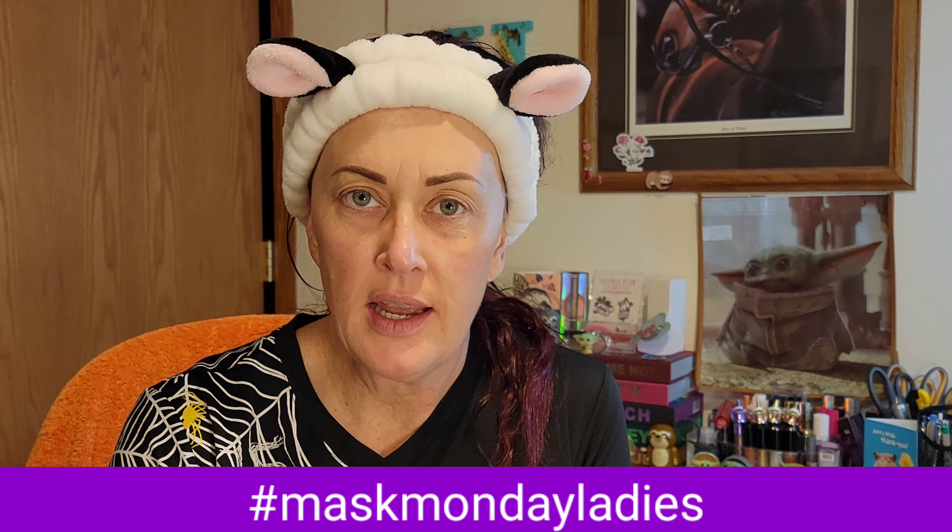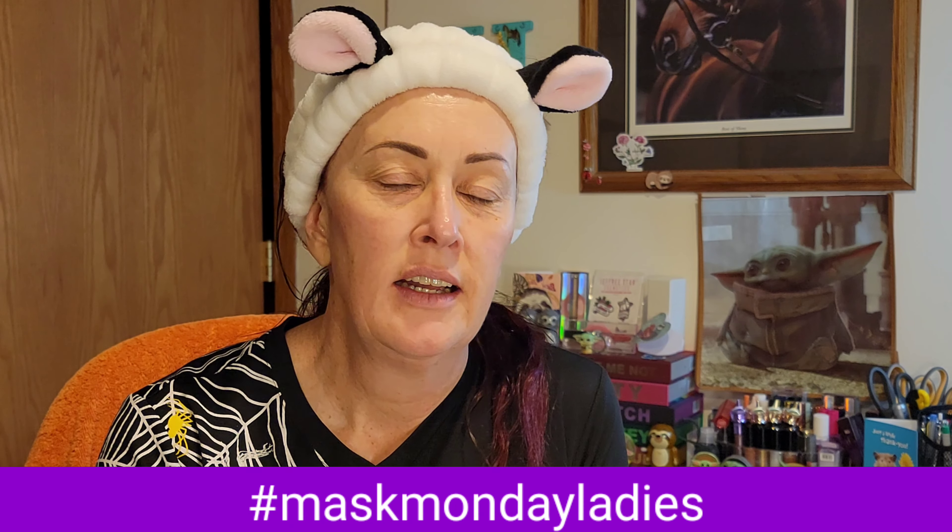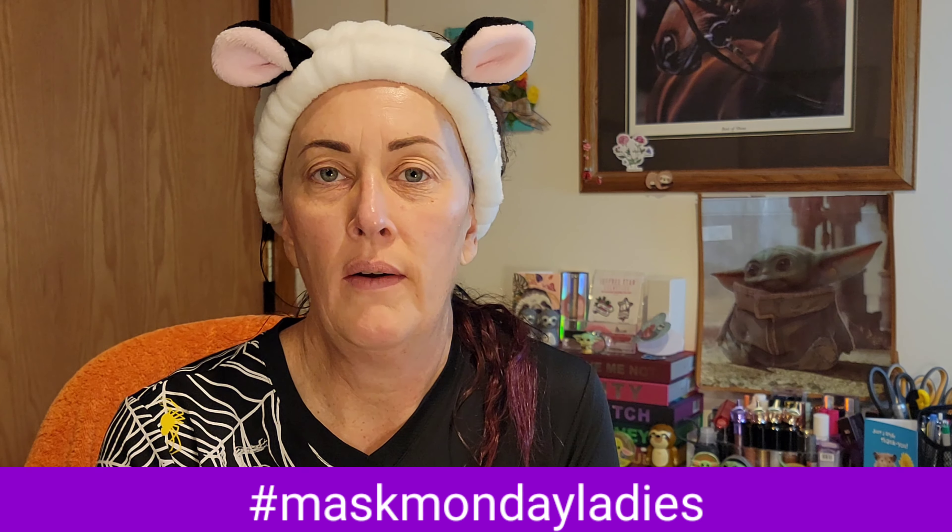Happy Mask Monday! If you're new here, my name is Stephanie. This is my channel — I am the Opinionated Horsewoman. Today we're doing our Mask Monday Ladies video. This is a large collaboration across YouTube — people hashtag Mask Monday Ladies and a bunch of other hashtags — so welcome to my channel.